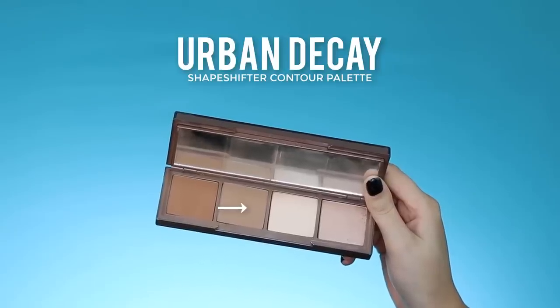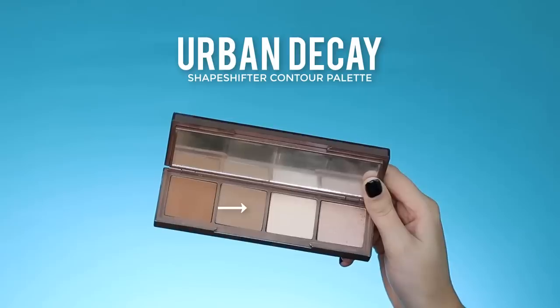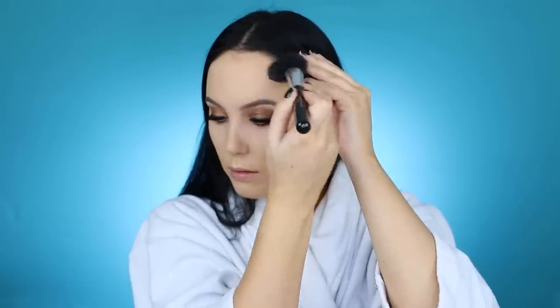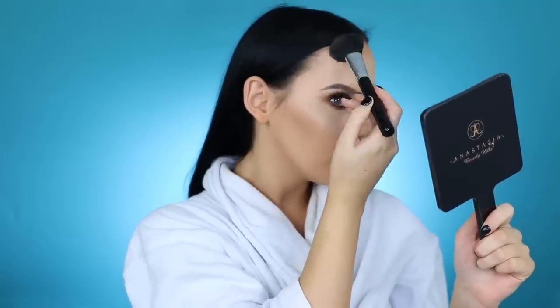To bronze and contour my face I'm using the Urban Decay Naked Skin Shape Shifter palette. I'm applying it softly because it has a lot of color payoff and I don't want to apply too much. I apply a bit on my forehead and a little bit below my lips using the Morphe R40 brush.